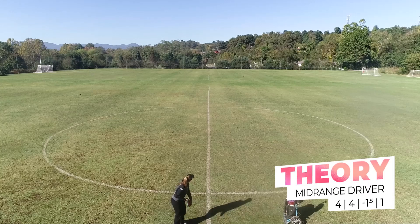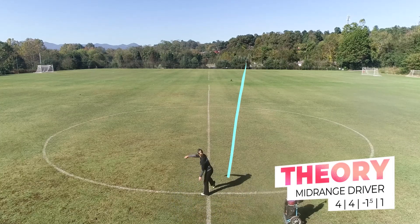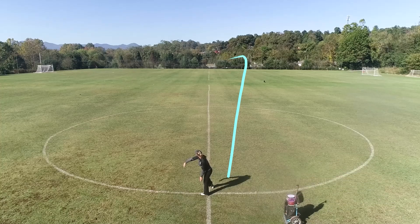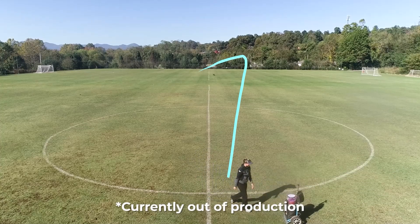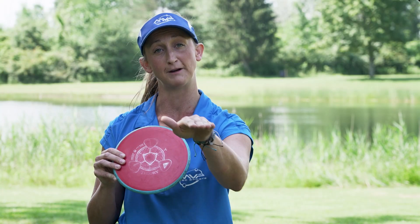Next up, let's look at the mid-ranges. The Theory — I prefer the Neutron Plastic. This is a very flippy disc. Thrown flat, it'll turn from right to left. Thrown sidearm, I can also throw it on a hyzer line and it'll flip up and ride straight.